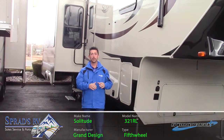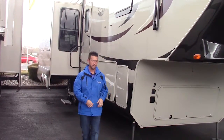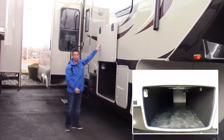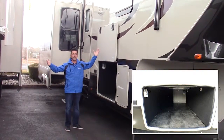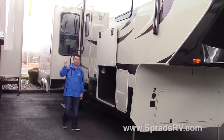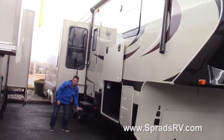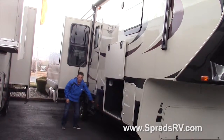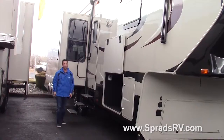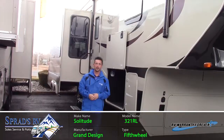Full remodel, full exterior redone, full interior redone. A couple of the great features about the 321RL Solitude is the big basement pass-through storage, slam-latch doors, and magnetic catches — you don't have to worry about those plastic latches breaking all the time. Powered awning with the LED light strip, and aluminum never-rust steps that never get bound up. You're never going to have any rust spots, and they're easy to operate up and down.